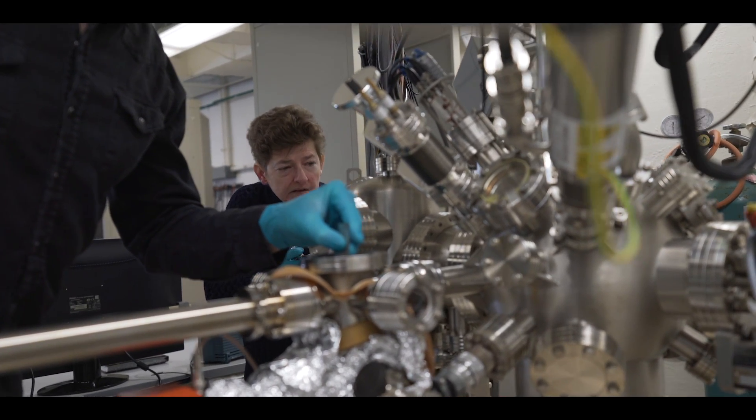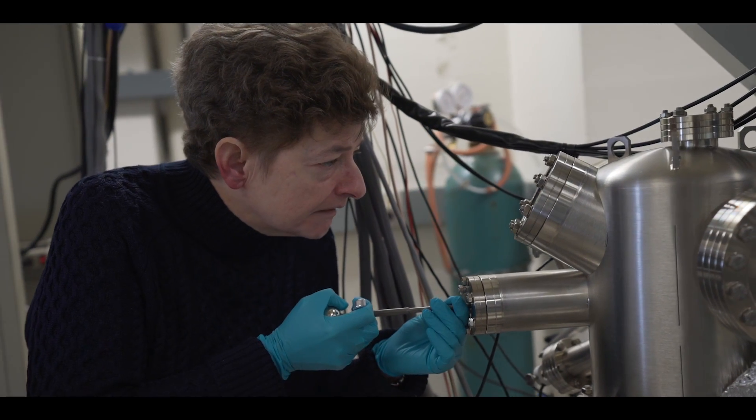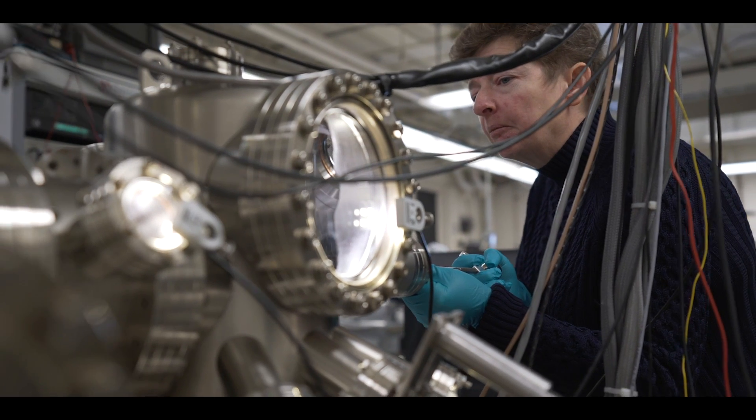If five years ago someone had asked me, would you ever have any impact on bright particle beams? I would have said no — that's accelerator physicists, that's high energy physicists, that is not chemistry. And it was only by talking to people about this problem that I learned there's a lot of surface chemistry in that, and that's where I can have impact.